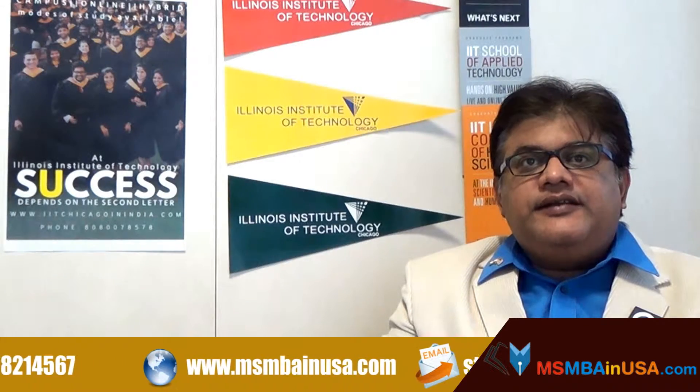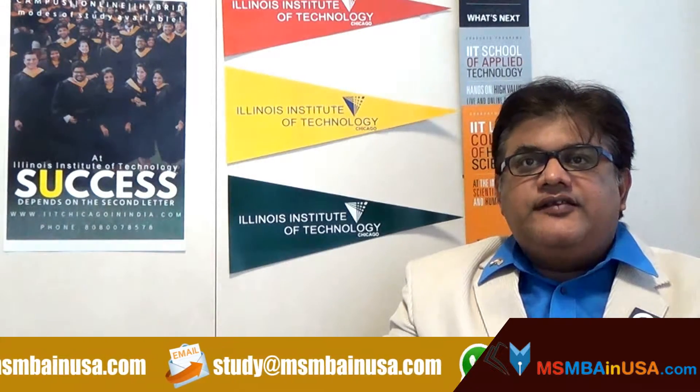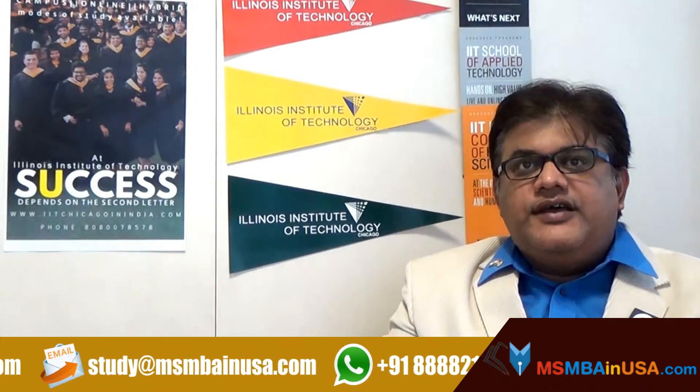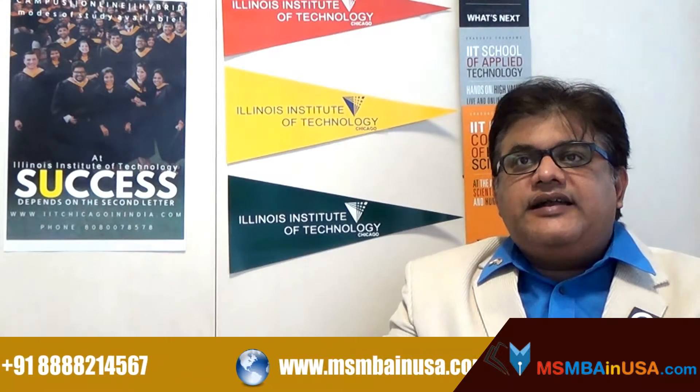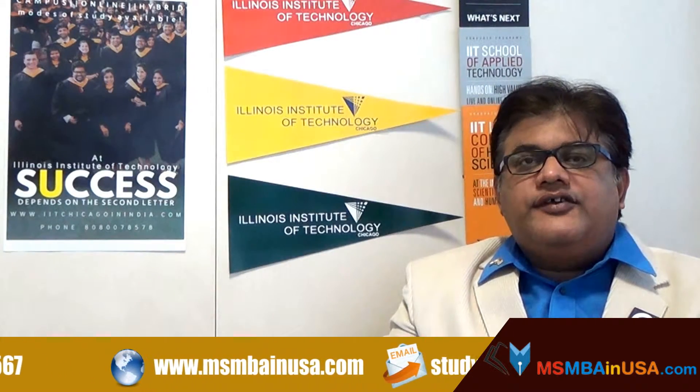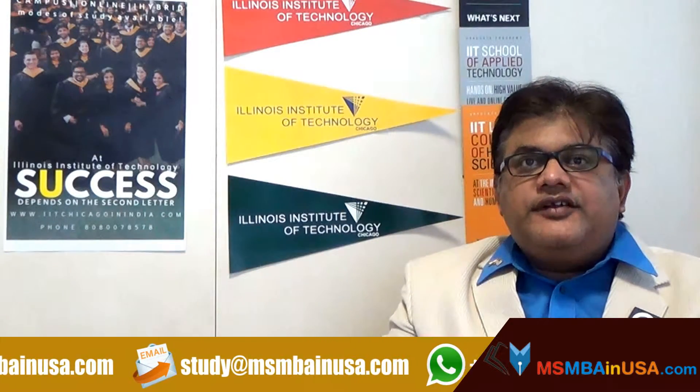After completing the application, you will receive an email confirming the submission of your application and information on the next steps. Please remember to add emails from our office to your safety list.